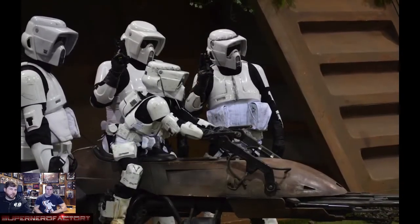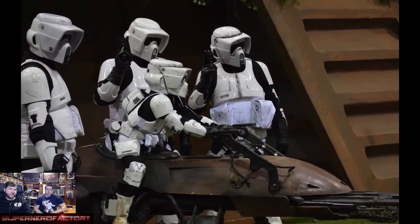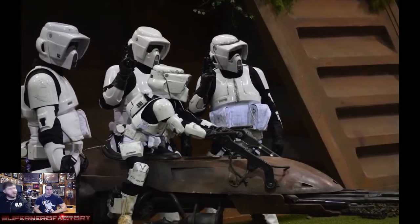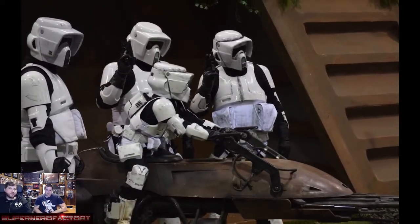That kid's costume is freaking legit — better than I could do. I got lazy at the end of my slideshow, which is why there were so many duplicate pictures.